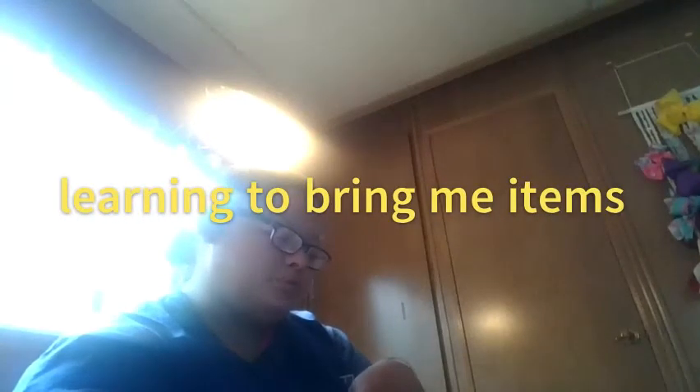She is also learning to bring me items. On Instagram you may have seen the little rainbow pencil pouch — I put a treat on it and she knew the leave it command. I redirected her right after she tried to get the treat. I'm working on getting her to do the touch command with new objects so she can get used to picking them up and bringing them to me, like with the medicine bottle.